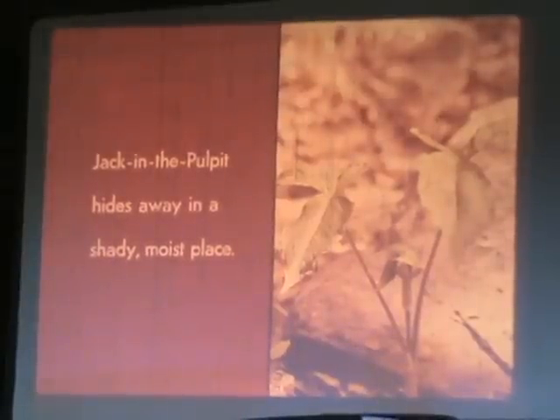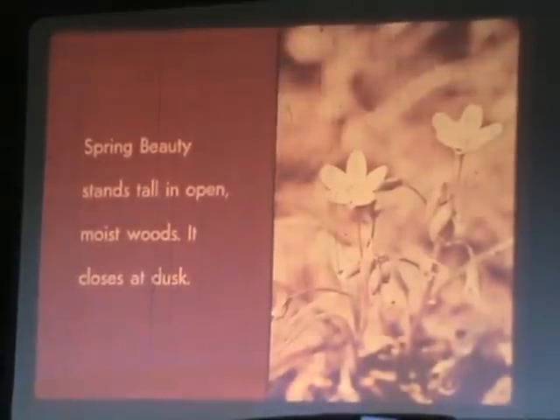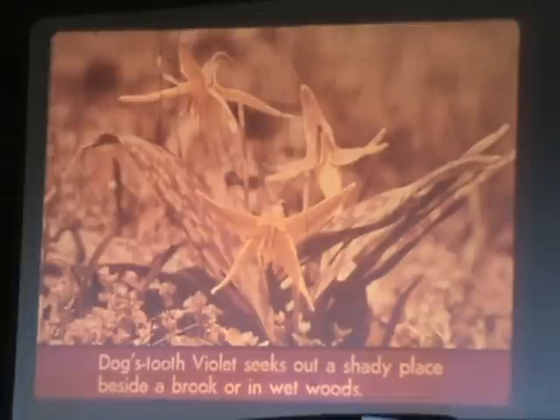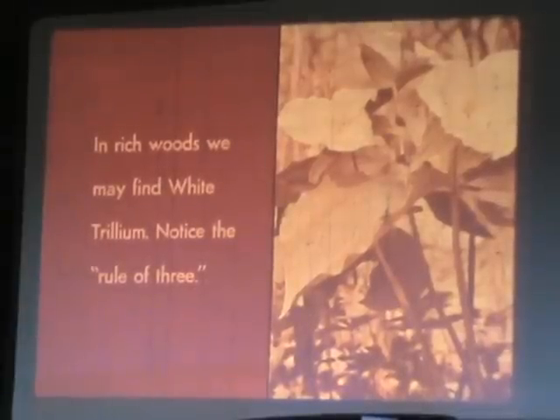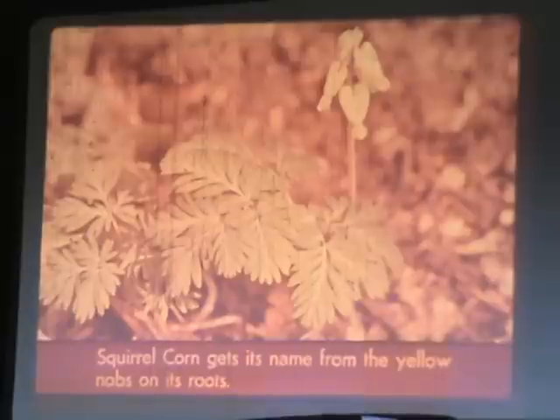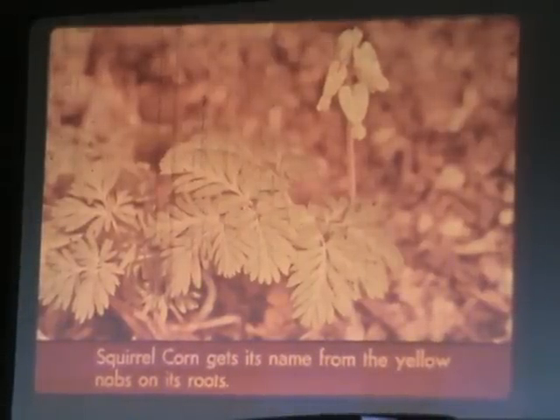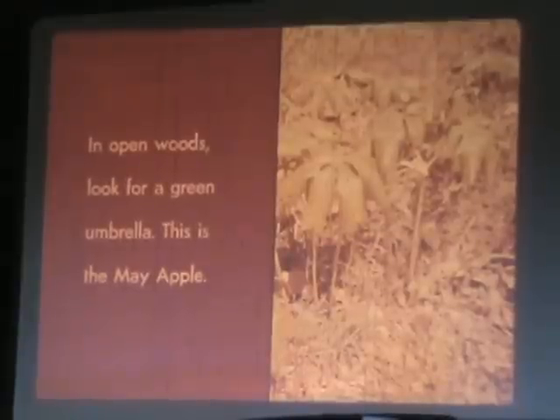Jack in the pulpit hides away in a shady, moist place. Spring beauty stands tall in open, moist woods — it closes at dusk. Dog's tooth violet seeks out a shady place beside a brook or in a wet woods. In rich woods, we may find white trillium — notice the rule of three. Squirrel corn gets its name from the yellow knobs on its roots. In open woods, look for a green umbrella — this is the May apple.